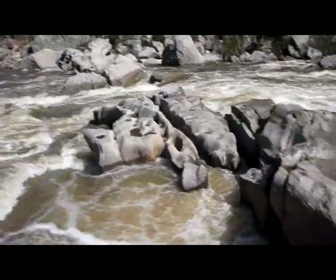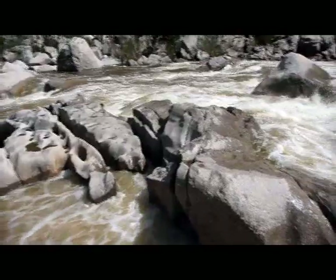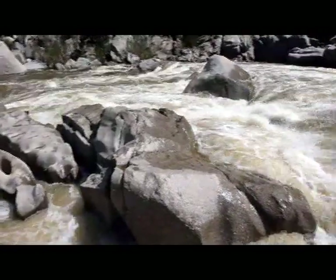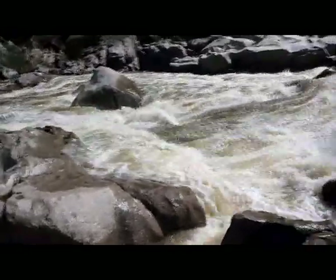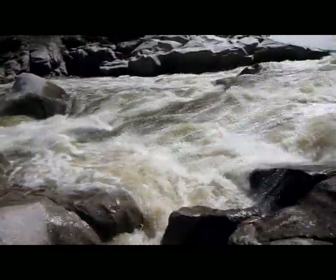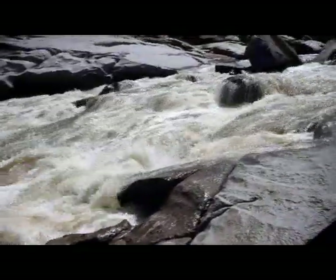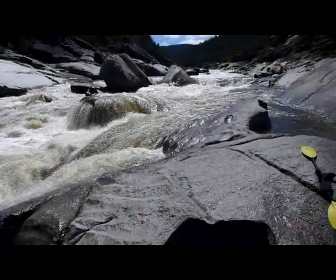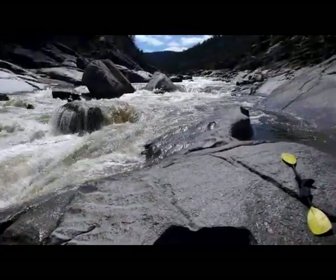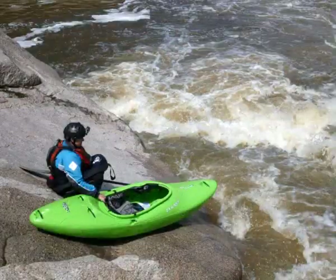Things have got a little bit busy here. So we're portaging this really large grade 5 boulder rapid. There's lots of stuff going on in the middle — at the exit, at the top, at the gates, at the start, in the eddies, everywhere. So we've just caught this eddy on river left. We're walking. Happy to walk. Good chance to stretch the legs.